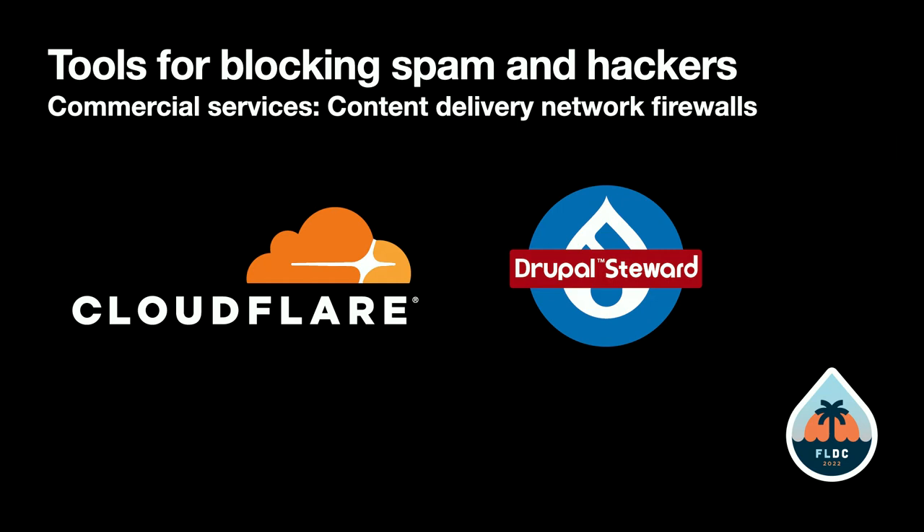CloudFlare is a content delivery network with a firewall built in, so that visitors to your site are checked before they hit your Drupal server.